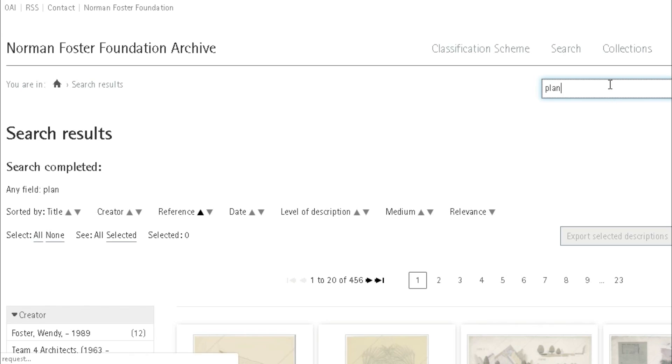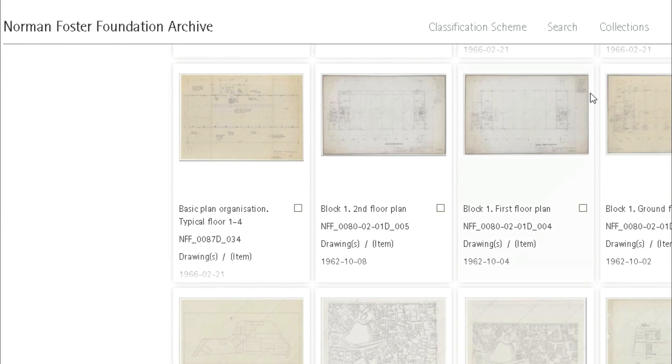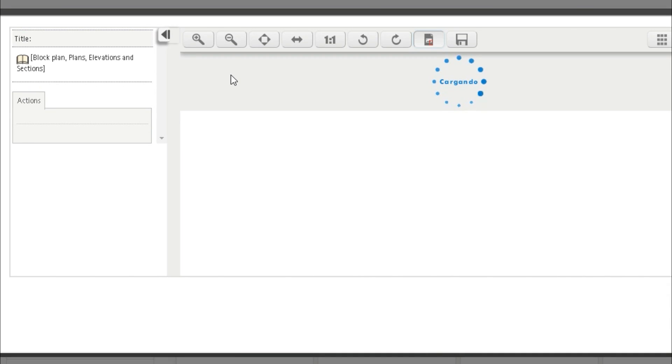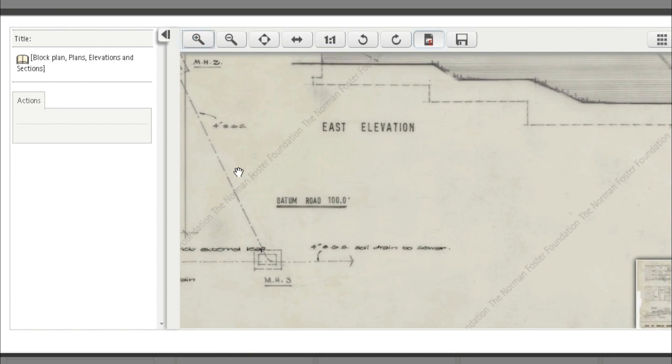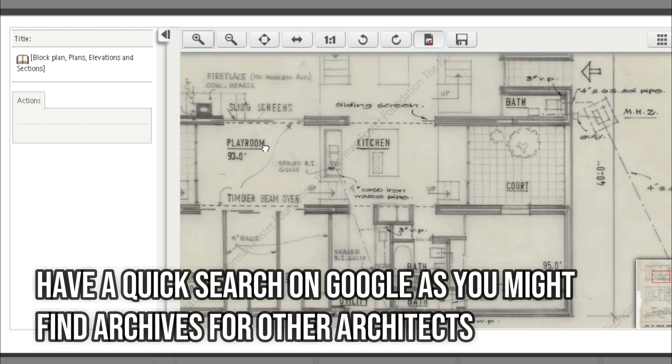In the archive, you can view so many projects by Norman Foster with their drawings. You can zoom in, read everything, and even download images at high resolutions. You can also search for different projects and learn more from their descriptions.